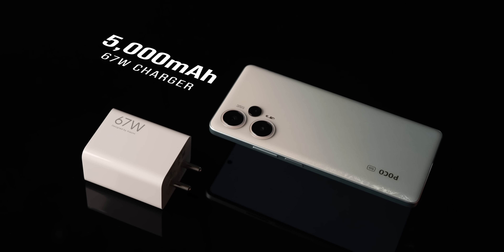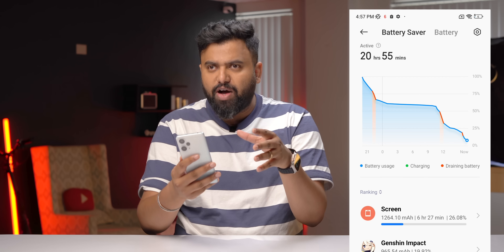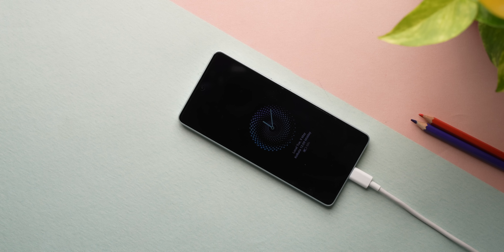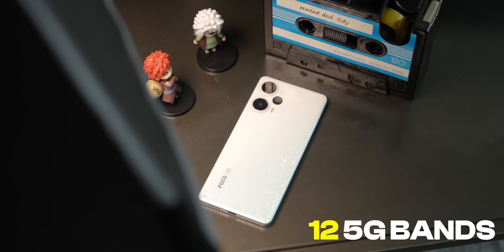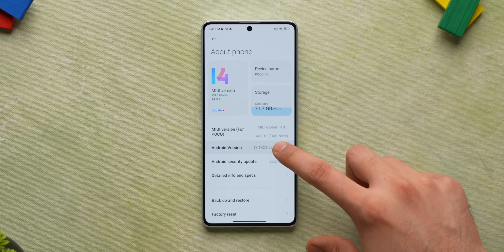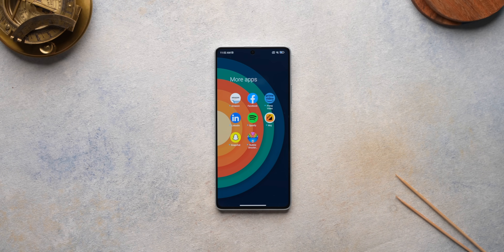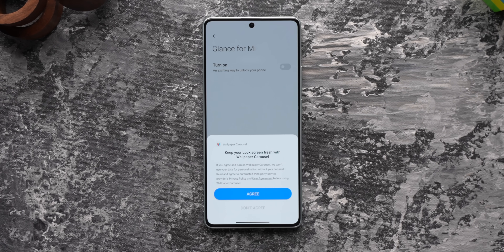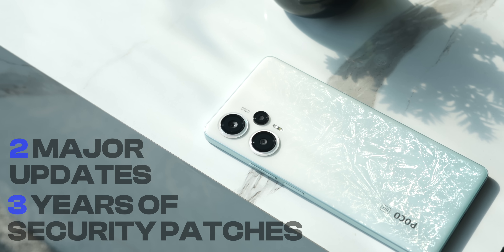The battery is bigger at 5000 mAh, but the charger is the same 67 watts. Battery life is good — we got a screen-on time of six and a half hours on heavy usage. The 67-watt charger takes the phone from 5 to 100% in 47 minutes, which is fairly fast. Connectivity-wise, all the 5G bands required in India are present. On the software front, there's MIUI 14 based on Android 13 with some bloatware, but apart from Glance, I did not notice any ads. Xiaomi has promised two major updates and three years of security patches.